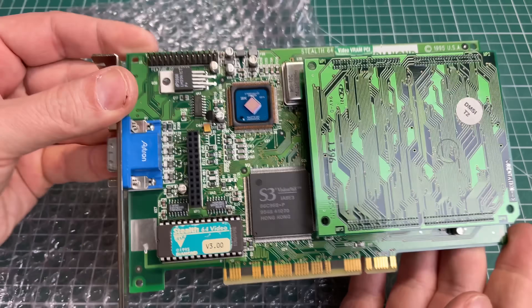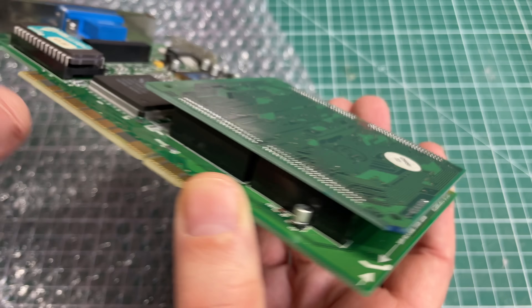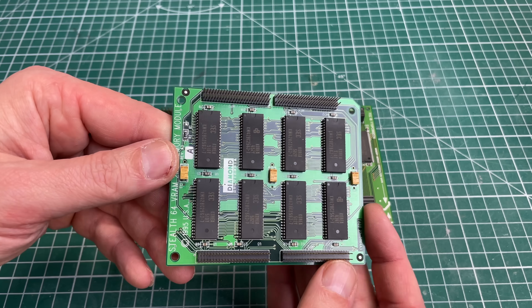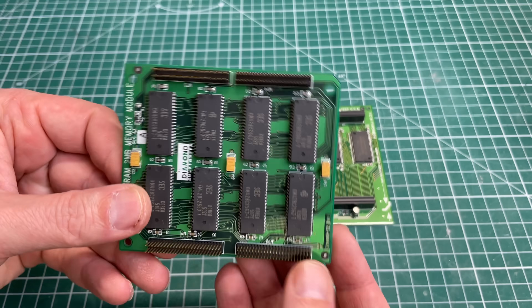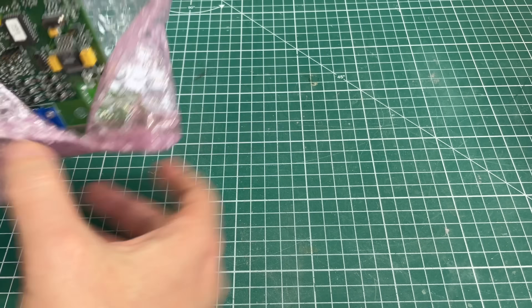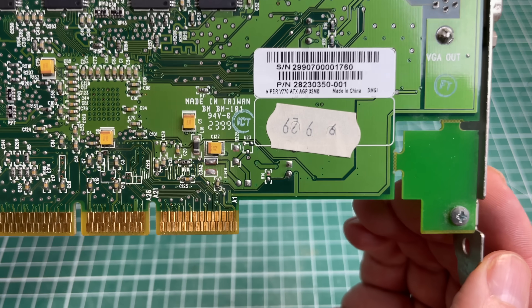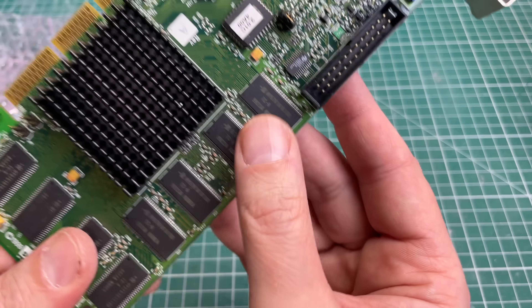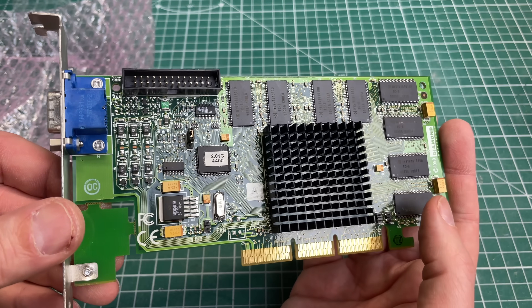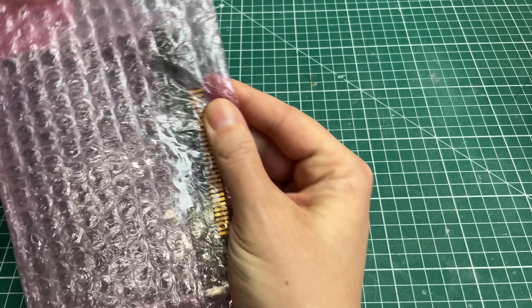Next up we have another Diamond card - the Stealth 64, a PCI video card from 1995 based on the S3 Vision 968 chip. This one has 4 megabytes of RAM total: 2 megabytes on board and an additional 2 megabytes on a little daughter board that plugs into the video card. Next, another card from Diamond - an AGP card, the Viper V770 AGP with 32 megabytes of RAM and a TNT2 chipset. A really nice card from Diamond Multimedia from 1999, excellent for 3D gaming. And next up we have another video card, this time an 8-bit ISA video card.